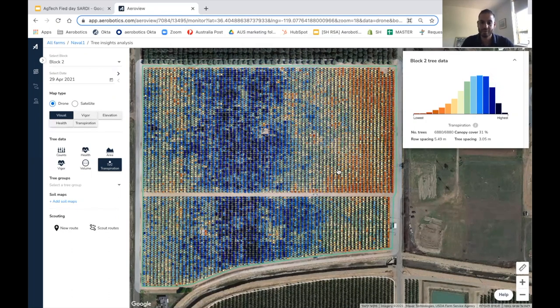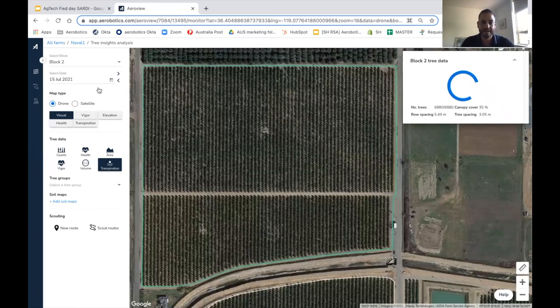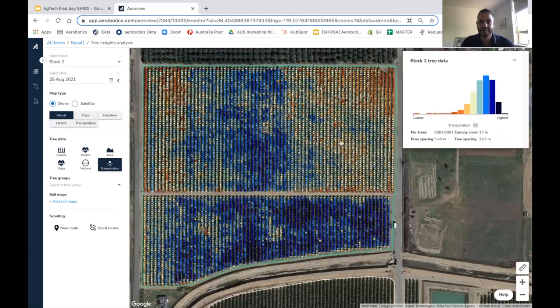So what we did here, long story short, was to recommend the grower to flush and clean the drippers. He did so three times and also adjusted the pressure in the eastern section valve. We then mapped this block twice, and I'm jumping to the last mapping from late August. You can basically see that the variation shrinks.